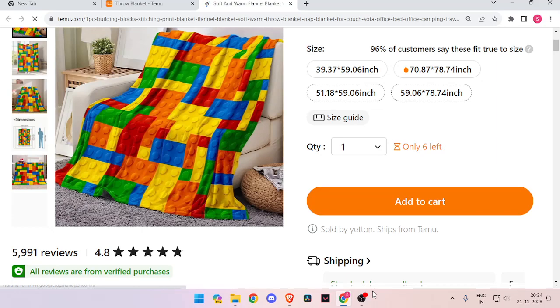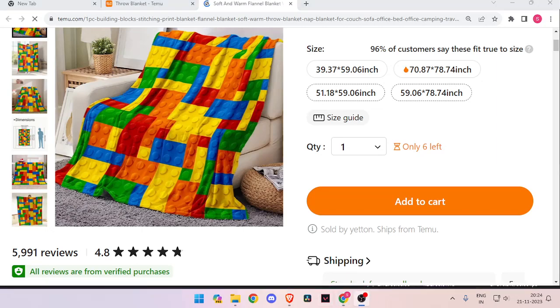So this is how to buy a throw blanket on the Temu website. I strongly suggest downloading the Temu app to save money. That's it for today's video. If you like this video, please don't forget to subscribe to our channel. Thank you.